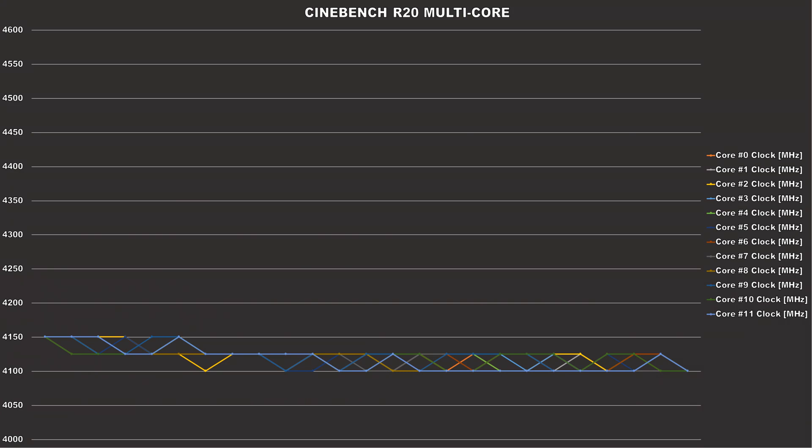Cinebench R20 is a very heavy synthetic benchmark, which makes the CPU render an image using path tracing. During the run, you guys can see that all 12 cores on the 3900X were hanging around 4.1 to 4.15GHz during the entire duration of it. No cores went above that. There weren't any spikes to 4.6GHz, where the CPU decided to lock down all the cores to around the same frequency.